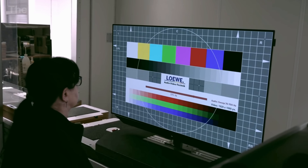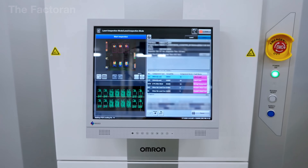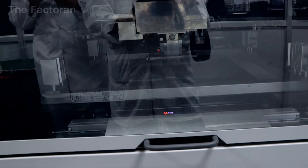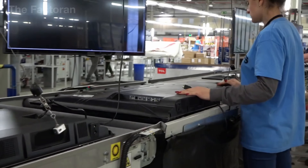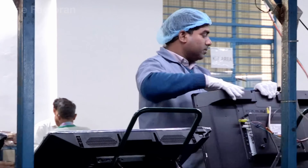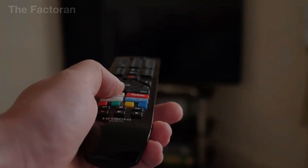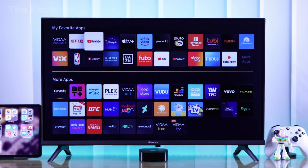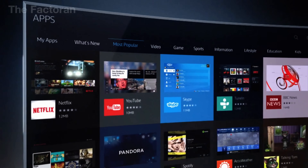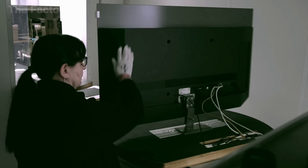After passing all the rigorous hardware tests, the TV moves on to the next stage: loading the system software, the step that transforms it from a simple display device into a true smart TV. On the production line, technicians connect specialized computers to install the operating system, along with a set of essential applications. Thanks to this software, the TV can access the internet, log into Netflix, YouTube, and other online services. Users can also customize picture and sound settings and assign shortcut keys according to personal preferences.